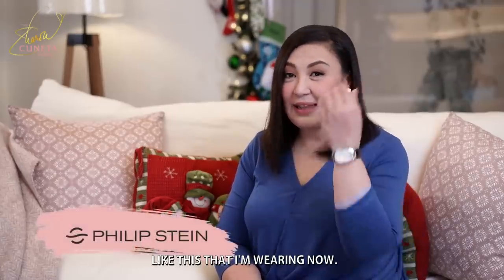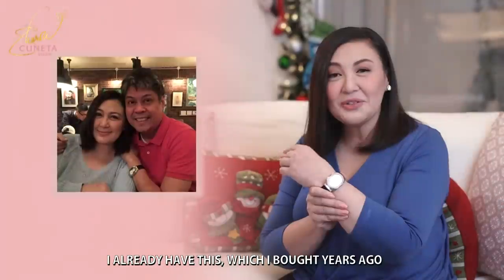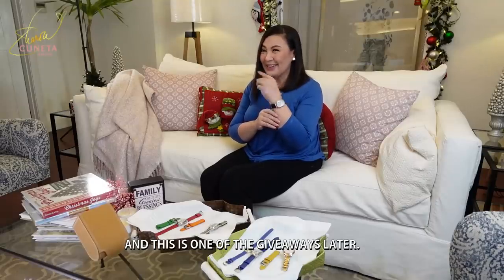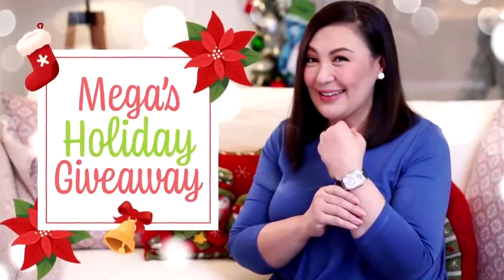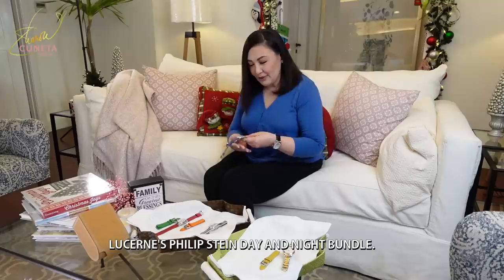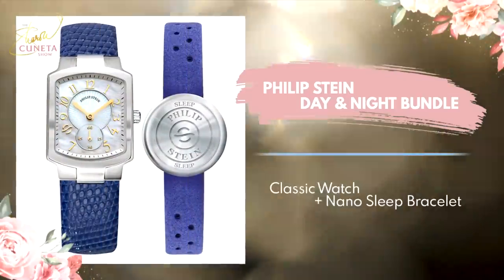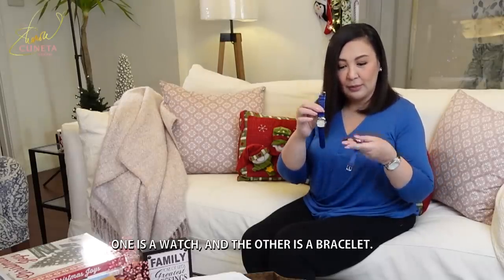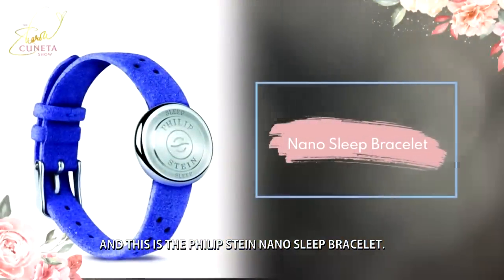This is called Philip Stein, like what I'm wearing now. I already have this, which I bought years ago. At magkaterno kami ng aking asawa. At isa po ito sa mamaya i-giveaway. This is called the Lucerne Philip Stein Day and Night Bundle. Ito po ay relo, ito po ay bracelet. This is the classic square watch, and this is the Philip Stein Nano Sleep Bracelet.